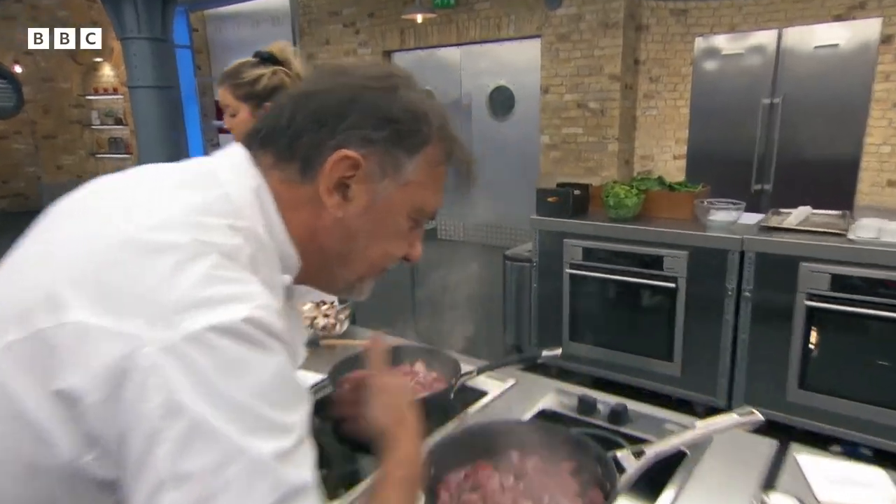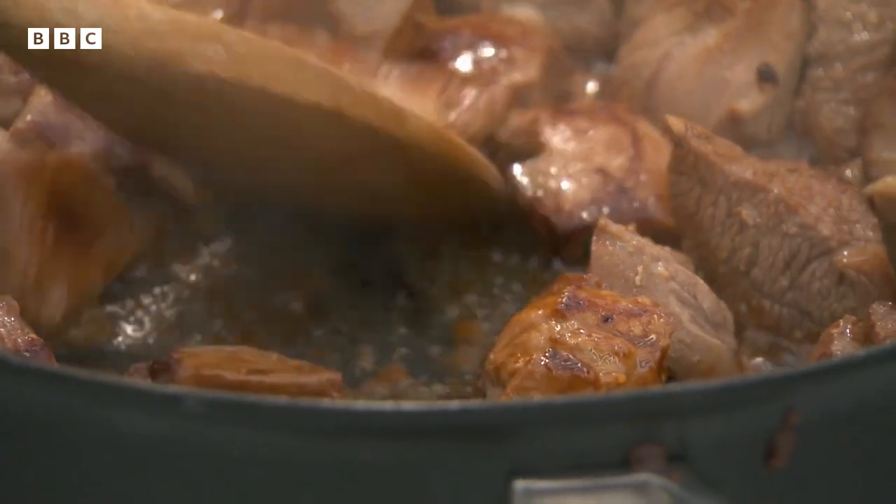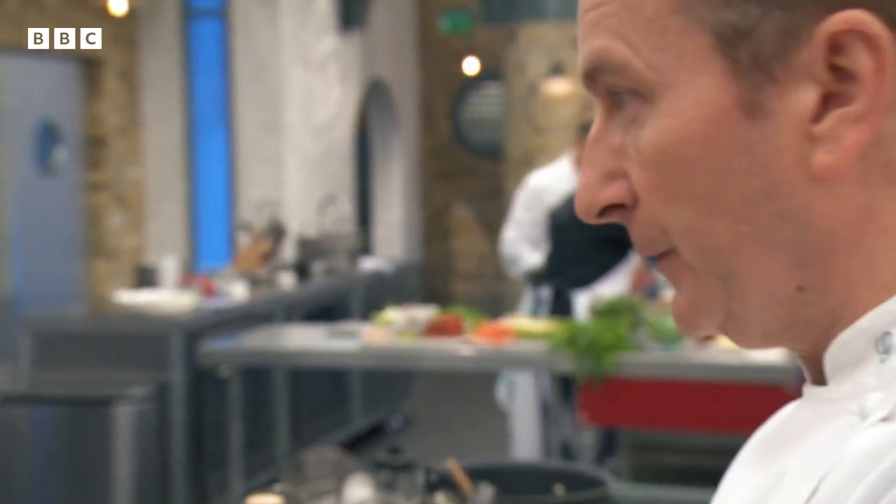Delia first needs to caramelise turkey leg meat for the jus. If that goes black, it's bitter. I'm really slow — that's the detail in the recipe we're looking at.